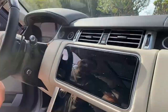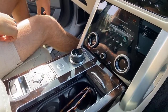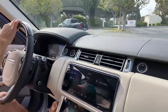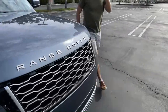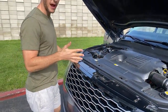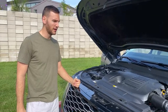When you turn the car on, the gear selector dial rises up — it's a little party trick, I just think it's cool. As for horsepower, torque, and 0-60: it's a 3.0-liter inline-six turbocharged engine with 395 horsepower and 406 pound-feet of torque. 0-60 is around 6 seconds, top speed is 140 mph. Fuel economy is 17 city, 23 highway, 20 combined.